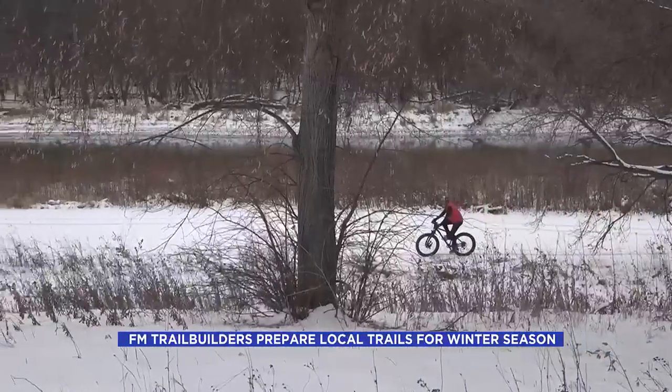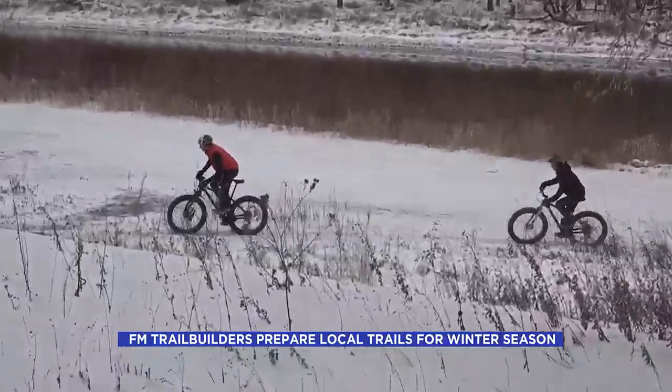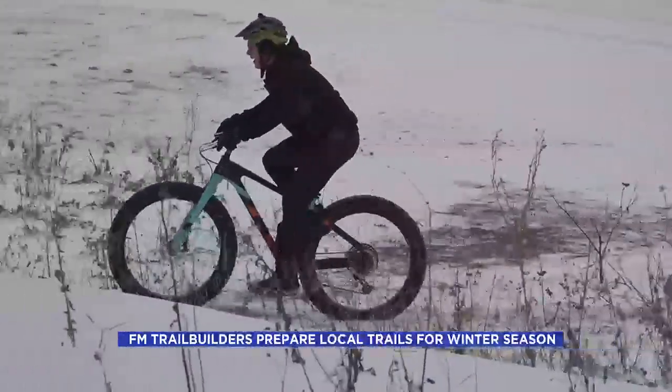They're soon having a fundraiser to replace those items. In the meantime, the Trail Builders remind you of what you might need for a successful ride.